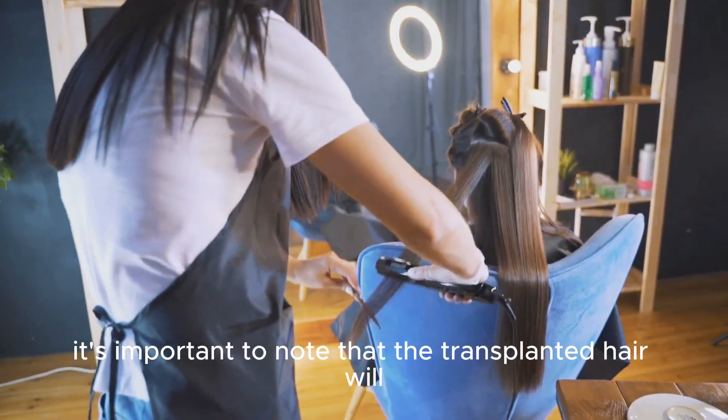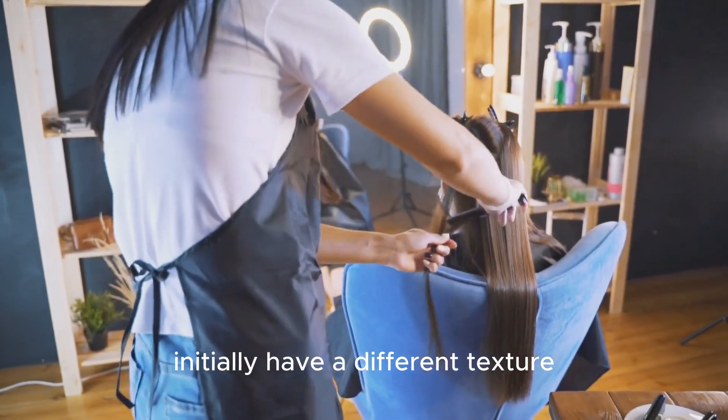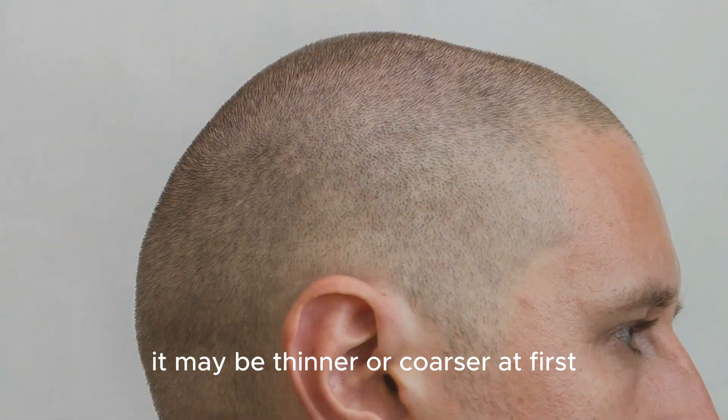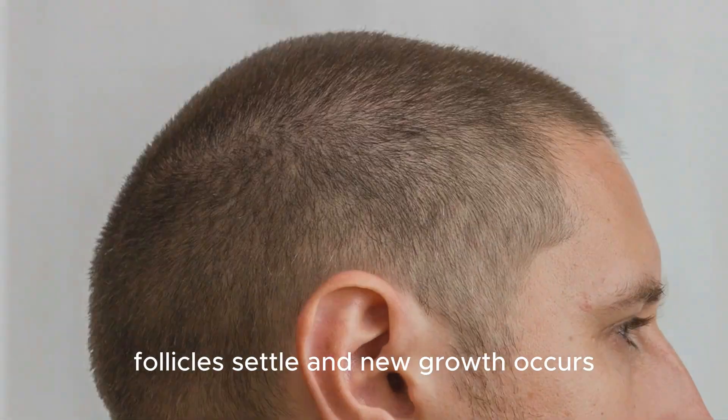It's important to note that the transplanted hair will initially have a different texture and appearance than your natural hair. It may be thinner or coarser at first, but it will gradually improve as the hair follicles settle and new growth occurs.